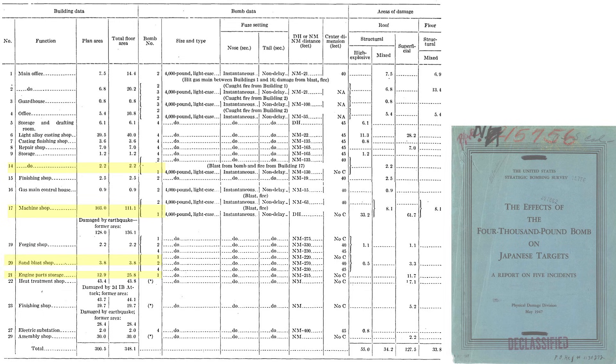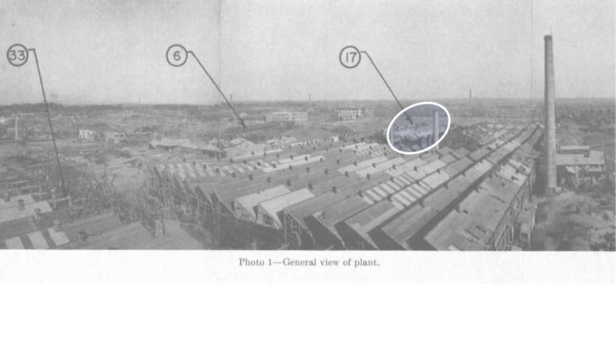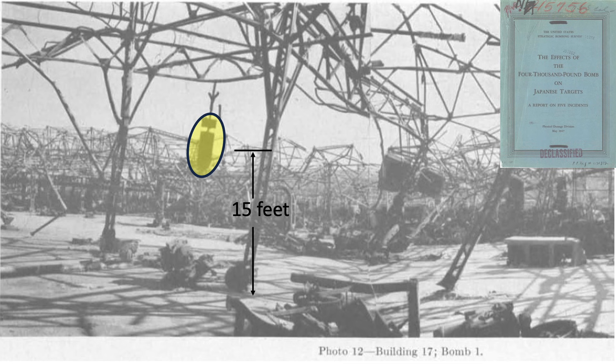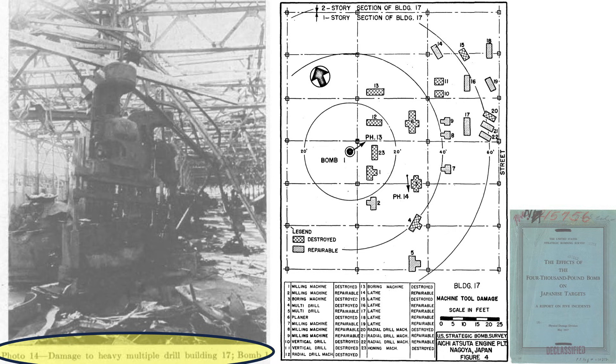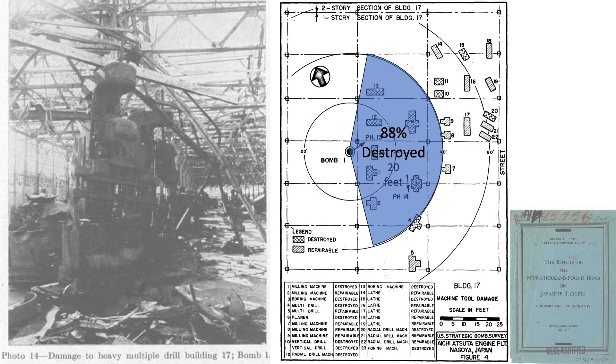In addition to building 17, bomb one also damaged buildings 14, 20, and 21. This image shows the location of building 17 with its sawtooth roof, as well as images of the destruction and the machine shop interior. Although the report indicates building 17 was structurally damaged, it appears to be completely destroyed. Since it was an above-ground detonation, no crater was formed. A map shows the location of building 17's machine tools relative to bomb one's detonation location, with concentric circles spaced 20 feet apart. 88% of the machine tools within a 40-foot radius of bomb one's detonation site were destroyed.